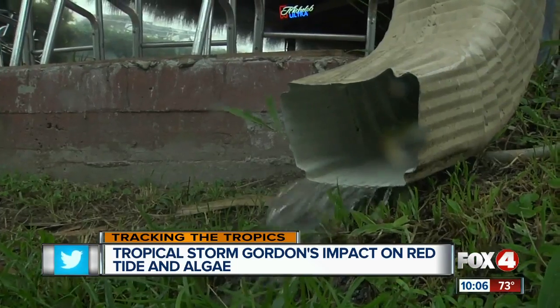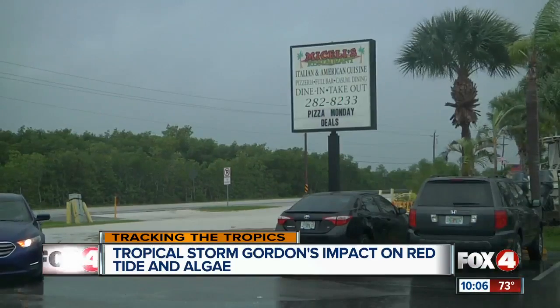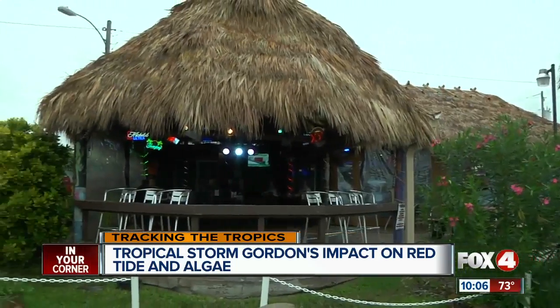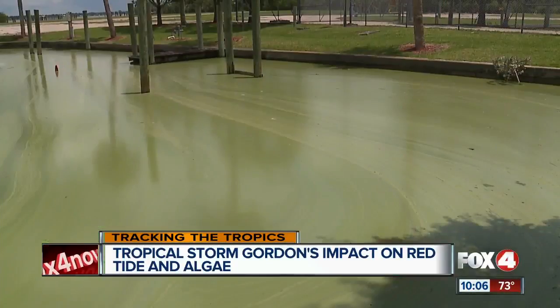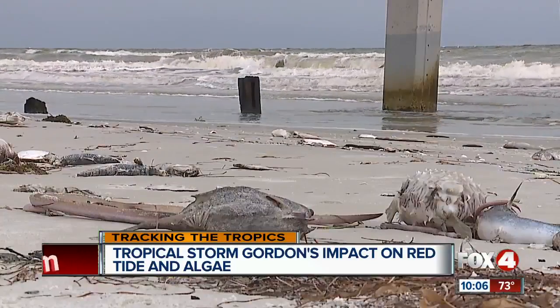The whipping winds and widespread rain are making business a little slower at Michelli's on Matlacha. Staff say something else has been keeping customers away from all of Southwest Florida — the advertisement of the red tide along with the blue-green algae. Server Heather Davis says she's seen dead fish wash up along the beaches of Matlacha, and her co-worker says it's putting a damper on business. They hear 'waterfront' and they just think that we all have bad water.